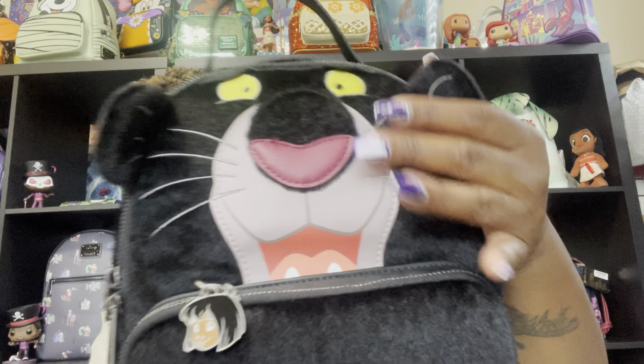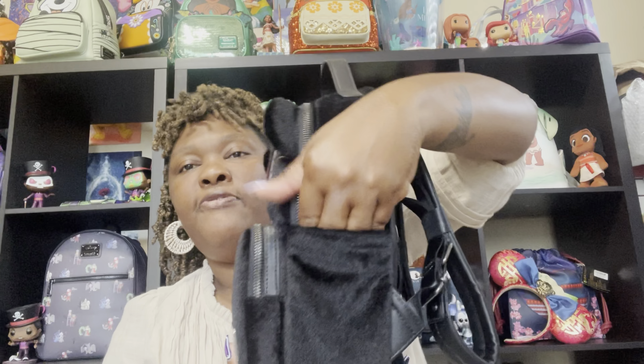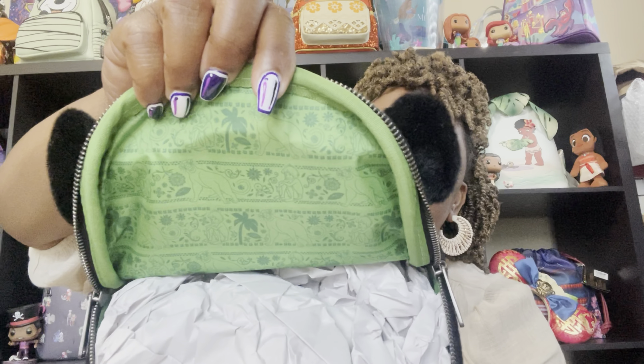Another exclusive at Circle of Hope is Bagheera, which is gorgeous — he is from The Jungle Book. He has a feel like an animal, like a teddy bear — very, very soft. It's a taller bag and it does have side pockets, but those side pockets are very snug so your cell phone will be very secure. On the back there is magic — I love that Circle of Hope puts magic on so many of their bags. And if you want to be extra spicy, it has a tail that does come off, so you can use this bag with or without the tail. It opens up in the front and you can unzip it to reveal the magic inside.